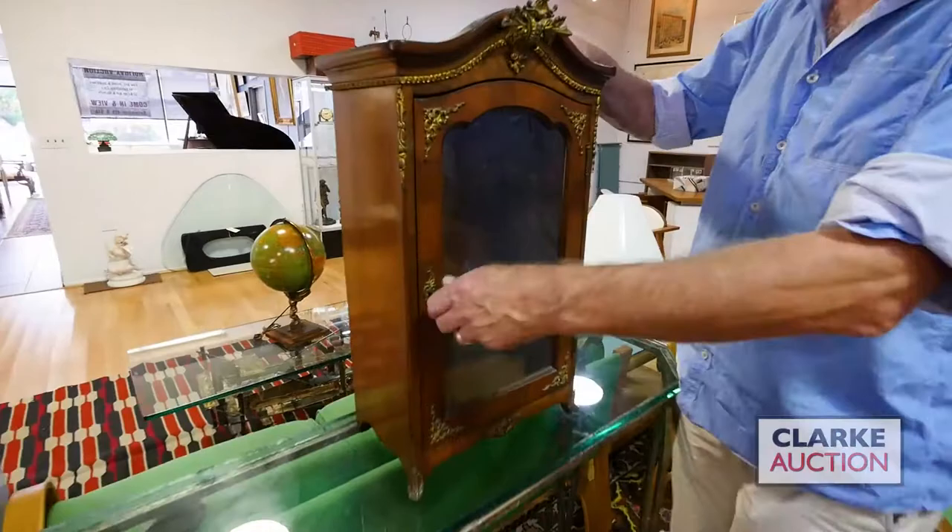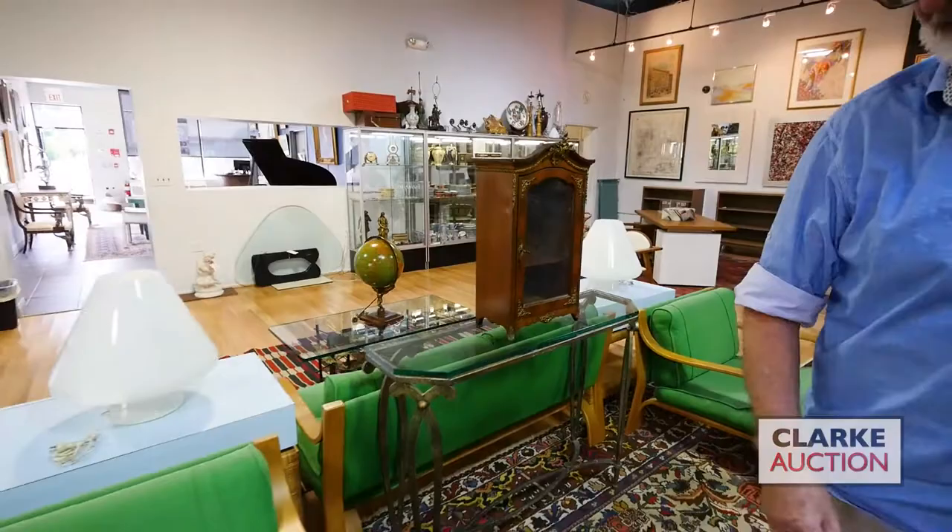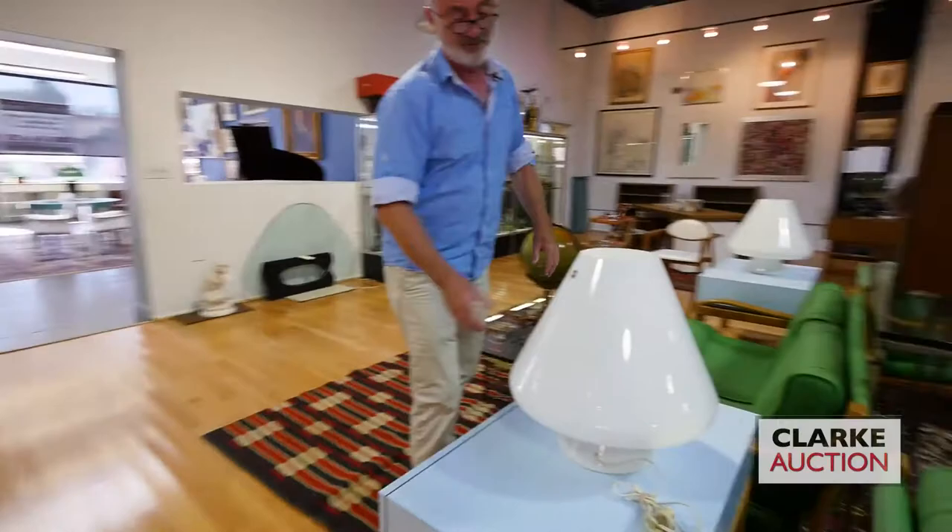A lot of people have been ringing up about the armoire — this is the size of it: a miniature armoire, just like the miniature commode. This one has good age, nice bronze mountings, nice original patina.